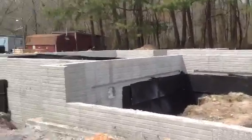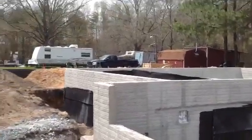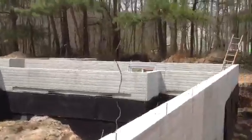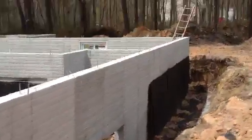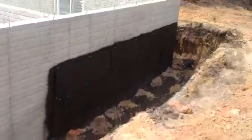As you can see from the pictures, we've got the waterproofing done around the home. We've even beefed up some additional waterproofing to make sure that this basement stays very dry for Ms. Frazier. The exterior drain tile around the house has all been done.